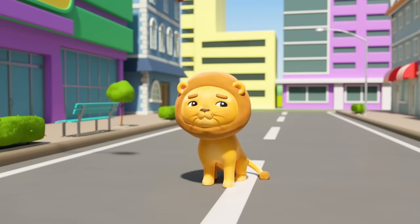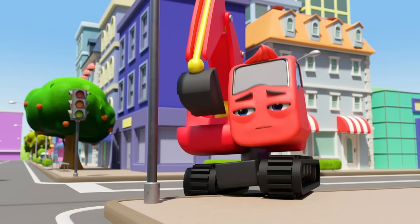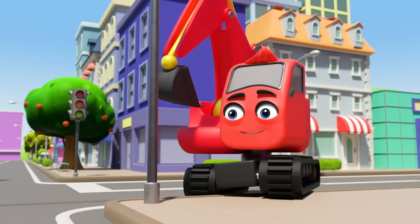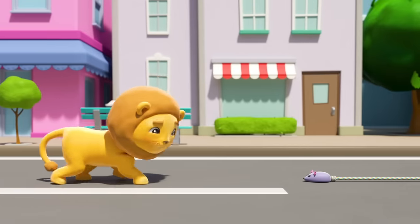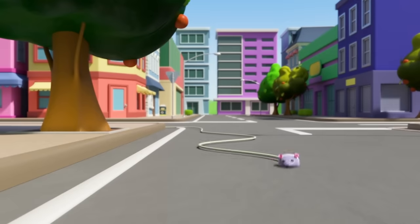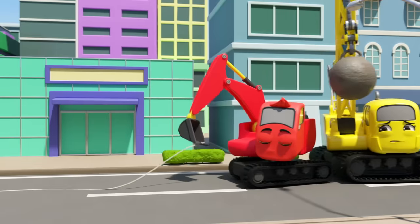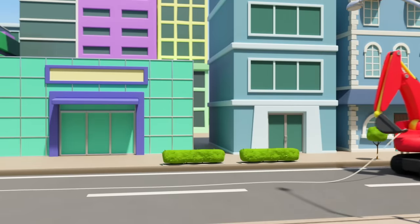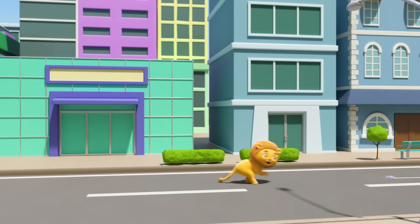But they can't just leave him to roam free — he needs to go back to the zoo. I think Digley has a plan. Look — a toy mouse on a string! The baby lion is chasing it. He'll follow it anywhere. Digley and Daisy are pulling the string. They're going to use it to lead the baby lion all the way back to the zoo.